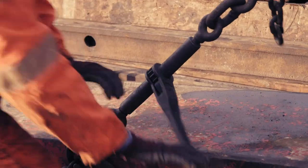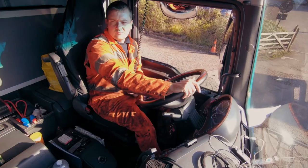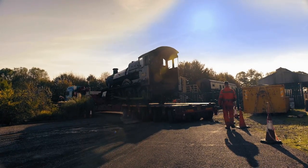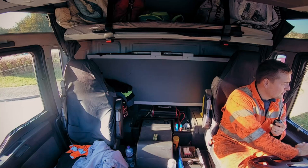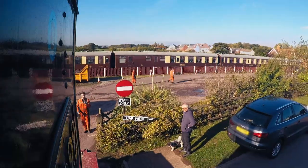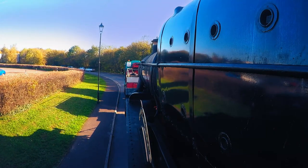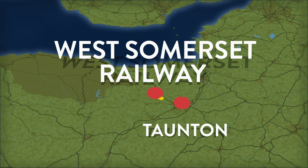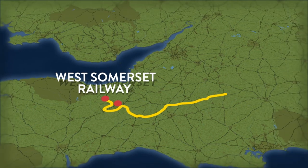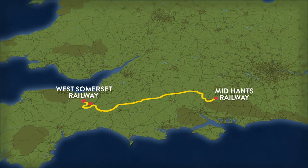Loaded and locked — that was perfect. It's time for Zach, Alex and Foxcote Manor to hit the road. To deliver the engine, they need to first detour around Taunton's busy town centre, then head 147 miles east to reach Hampshire and the Mid-Hants Railway.